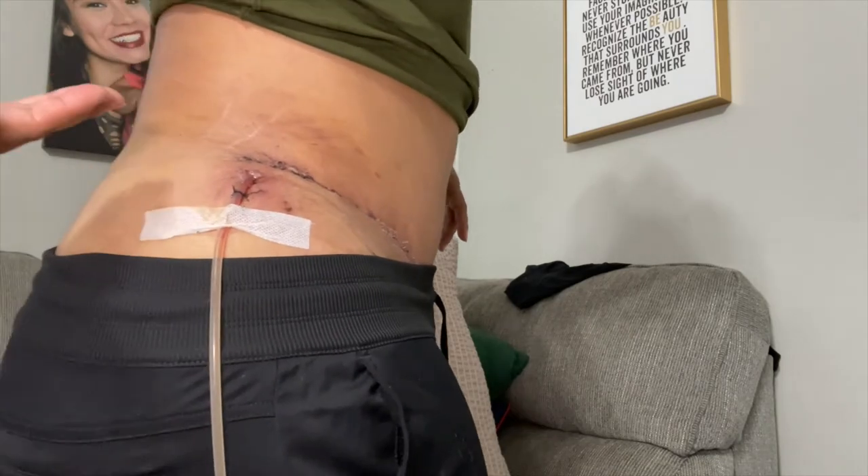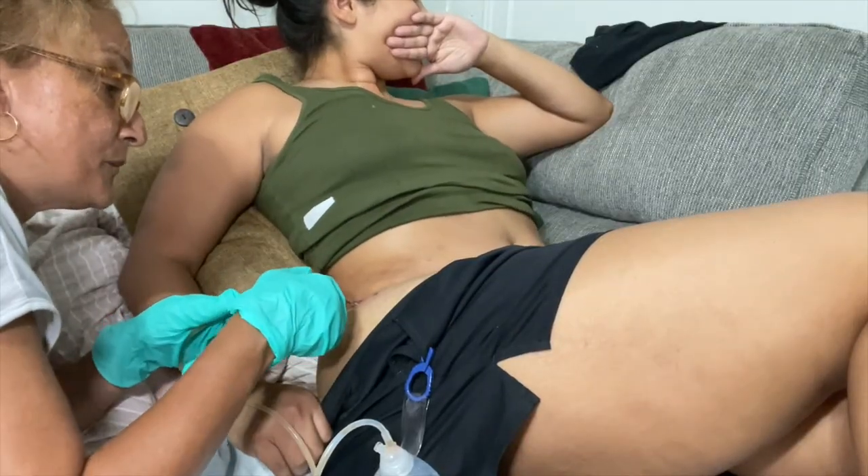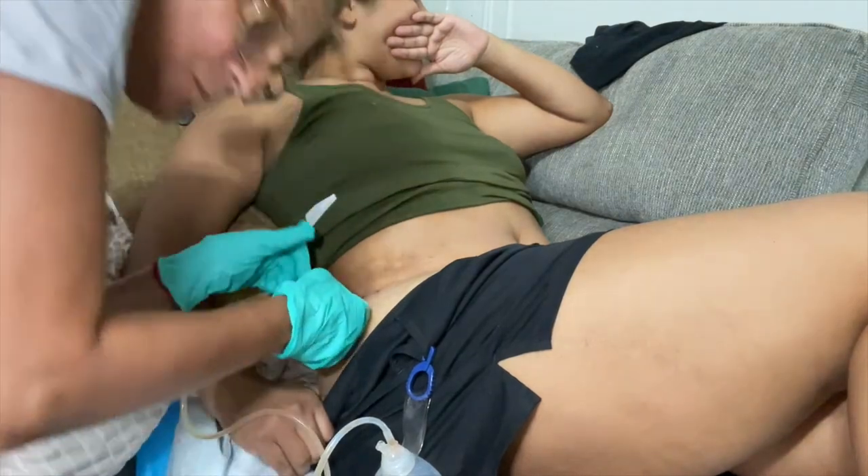The way I knew my drain was ready to be removed was that for two days back to back the fluid collection was only at 25 milliliters, which is what my doctor told me is the sign that I'm ready to remove it. That morning on the second day I woke up and there was so much leakage all over my faja coming from the drain — it felt like my body was rejecting it. We did our research and removed it at home, and it was completely painless.